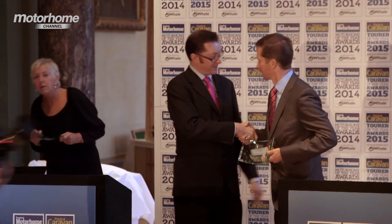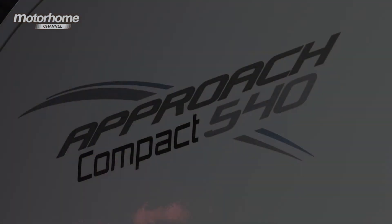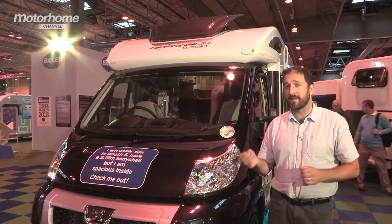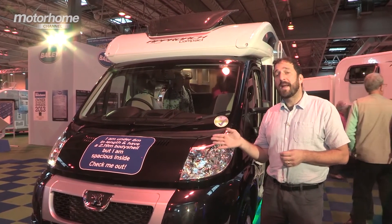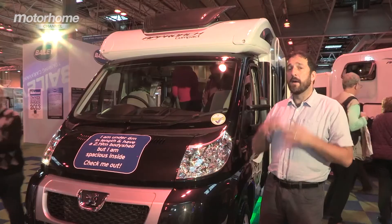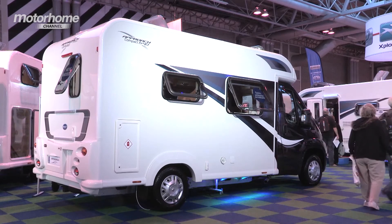Our Rob got his hands on the Approach 540 at the NEC last year and found it a great homegrown alternative to continental rivals. The Compact is a shade under six metres long, narrower than previous Approach models with an external width of 2.35 metres and internal width of 2.19 metres, yet it still feels quite spacious inside. It's based on the Peugeot Boxer chassis cab powered by the 2.2-litre 130bhp engine. We really like the black cab styling, the moulded low-line section and the opening sunroof. At the rear the wall is radiused to the roof — it's a great-looking motorhome. The 540 features an end washroom and a half dinette style front lounge with a side sofa.